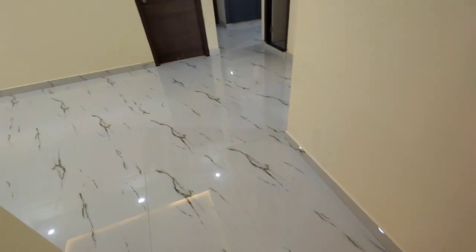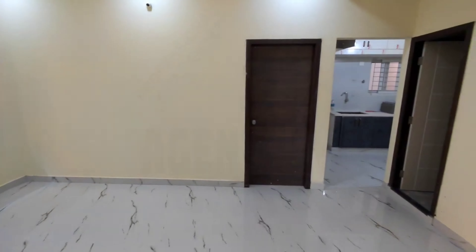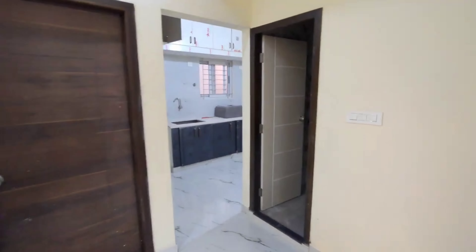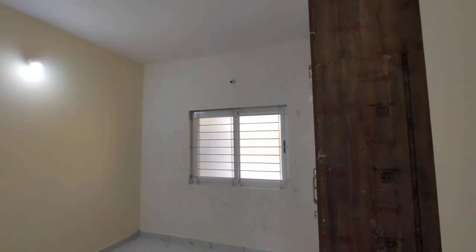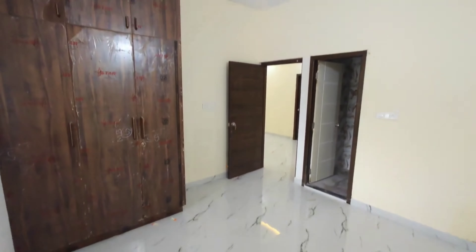So this is the foyer. Here you have the living area. This is one bedroom, a common washroom, kitchen, utility area, and this is one bedroom with attached washroom. It is very semi-furnished. We are in the ground floor 2 BHK, north facing.